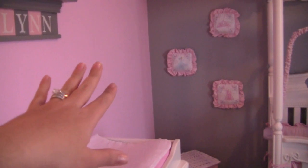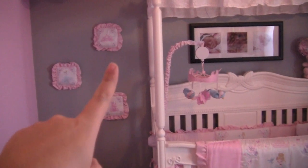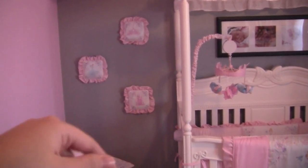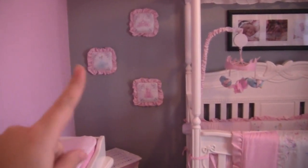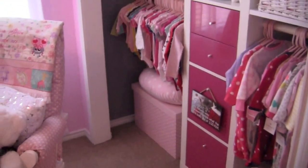I did forget to mention — we have a light pink color on this wall and on this wall, and for the main wall we have a gray. I don't know the names of the paint colors, but if I can find them I'll put them in the more info box below. Those were her colors — pink and gray — which was also the baby shower colors. And then I do have pops of hot pink here and here and also in her closet on her drawers.